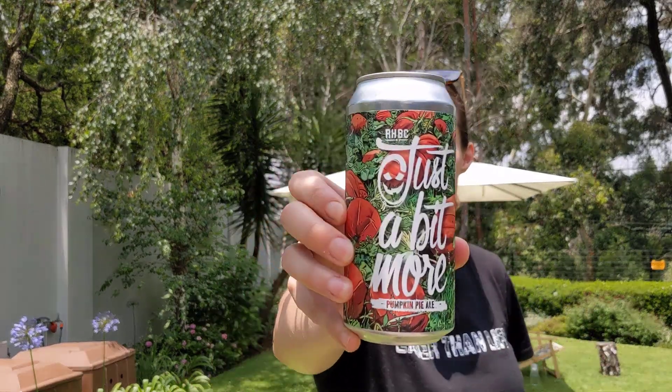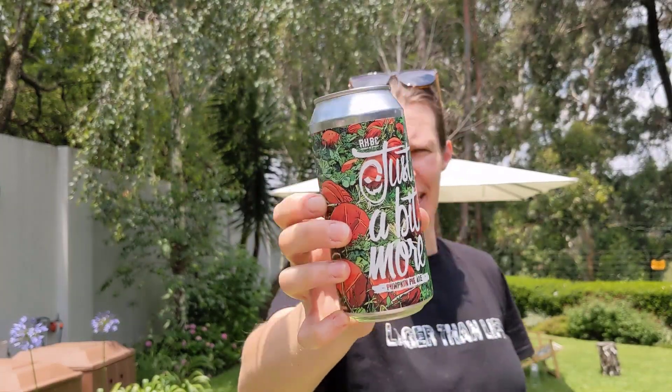It's the second last day of the advent calendar — it's day 23. Today we have something out of KE, from Richmond Hill Brewing Company. It is a pumpkin pie ale.